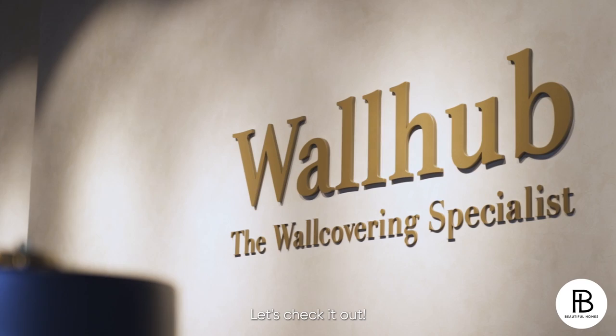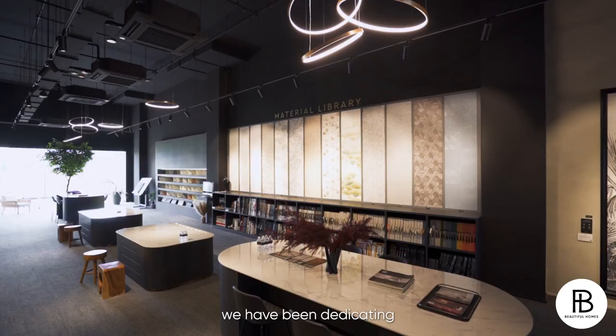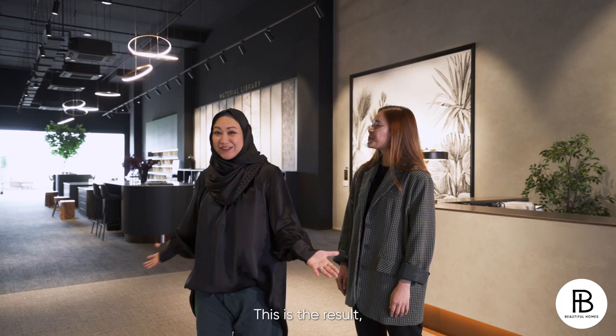I'm here at WallHub with Kaylee, the manager of WallHub. Since their exhibition in 2015, they have been dedicating themselves to good quality wall coverings for the past 8 years and going. This is the result only in 8 years? This is amazing. So this is the flagship store, right?